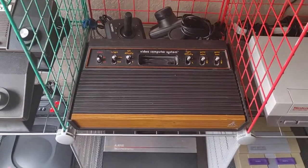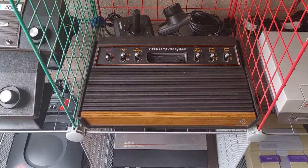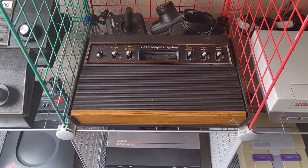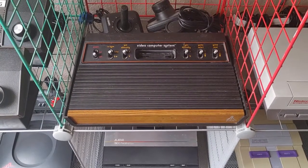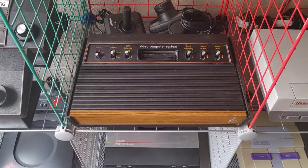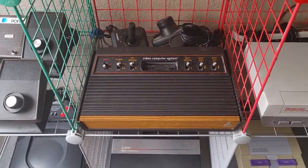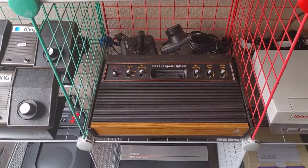Here's the Atari 2600 — this is a light sixer. I had basically every model of the Atari 2600 VCS: the heavy sixer, the light sixer, the four-switch woody, and the Vader along with the Atari Jr. With this pickup I got pretty much everything again, but I don't have a Junior right now.